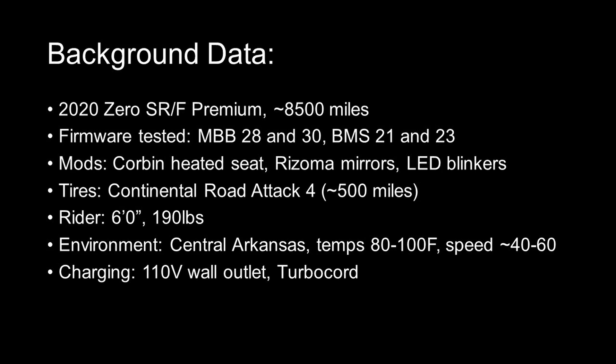These are the testing parameters: a 2020 SRF Premium, it's had multiple versions of firmware, the most recent is the one that's installed. I have some minor modifications, but nothing that would interfere with riding. I've got new tires, I weigh 190 pounds and I'm 6 feet tall. We're down in Arkansas, temperatures are between 80 and 100 degrees, I'll be riding between 40 and 60 miles an hour, all charging is done on my wall outlet, and this bike has been kept between 20 and 80% charge for most of its life in a garage.